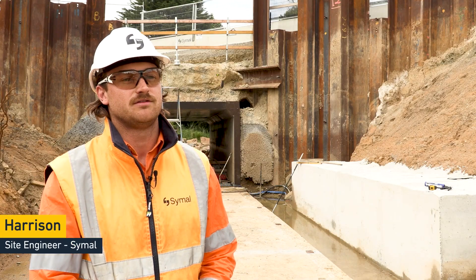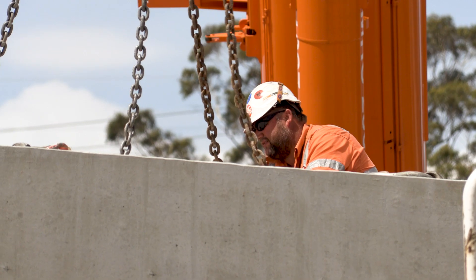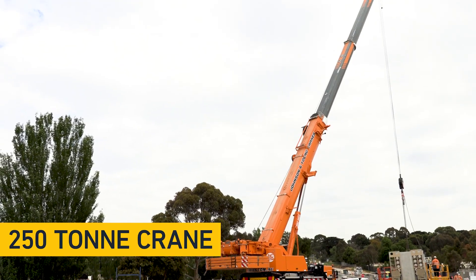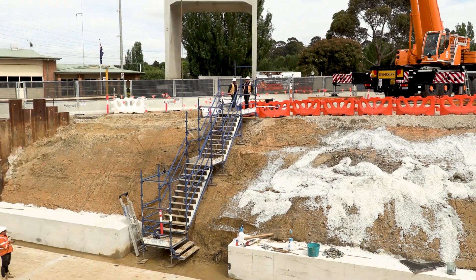Today at Troops Creek we're installing 11 individual large precast box culvert units. To facilitate today's installation we have a 250-tonne mobile crane that will facilitate the six individual trucks carrying the unit. The upgraded culvert supports the widening of Nariwa and North Road while allowing Troops Creek to flow underneath.